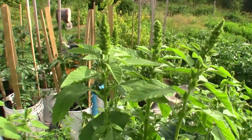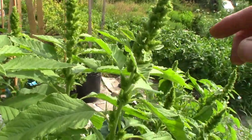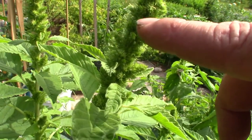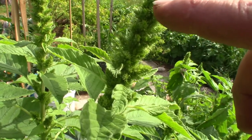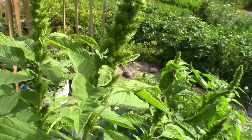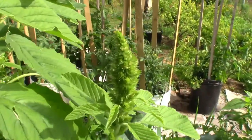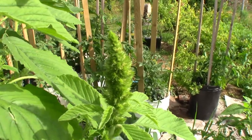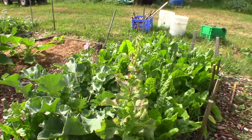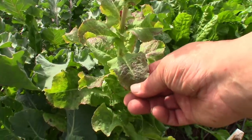Just looking for some that has a nice open flower head. Now the flowers are so tiny — you see the little white bits on here — that is actually the stamen sticking out of the actual flower. It's very difficult to see an individual flower on an amaranth plant.